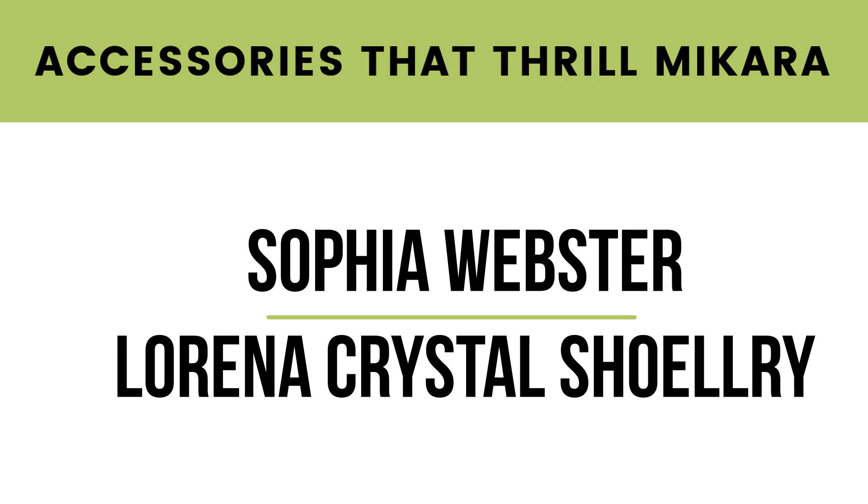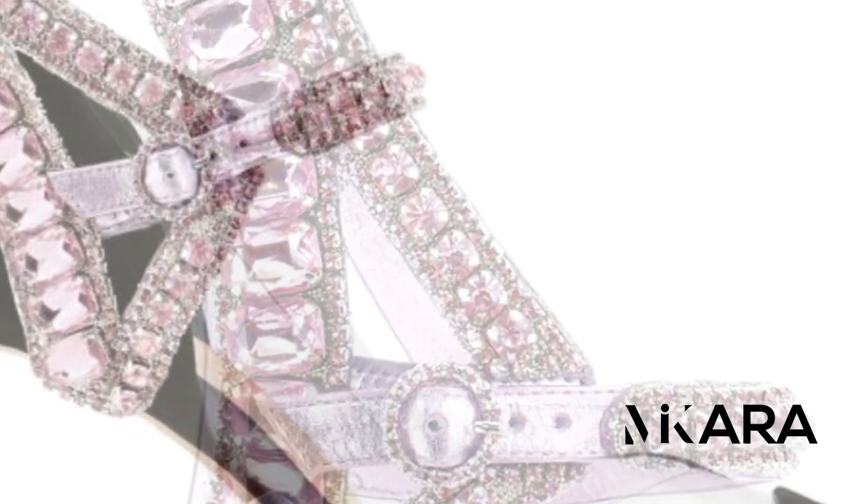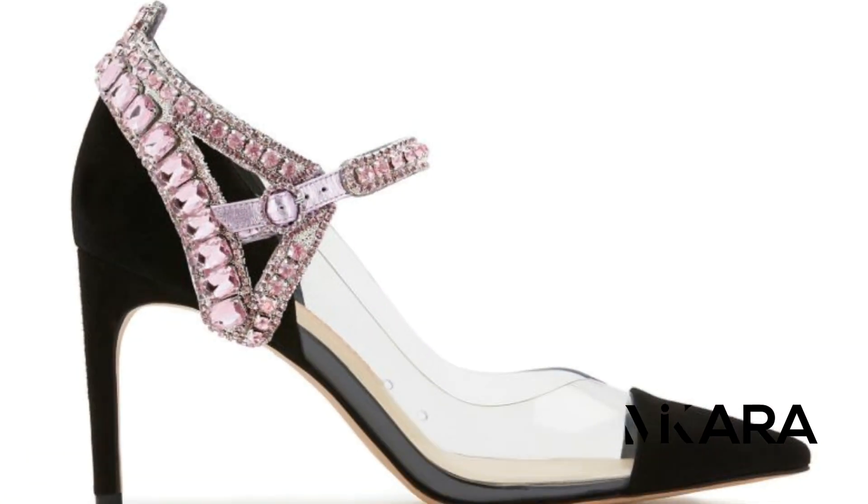This removable gem will change the look of your shoe instantly. Just slip it on from the back of the heel, then snap it in place in the front, and voilà — a new look for your shoes.